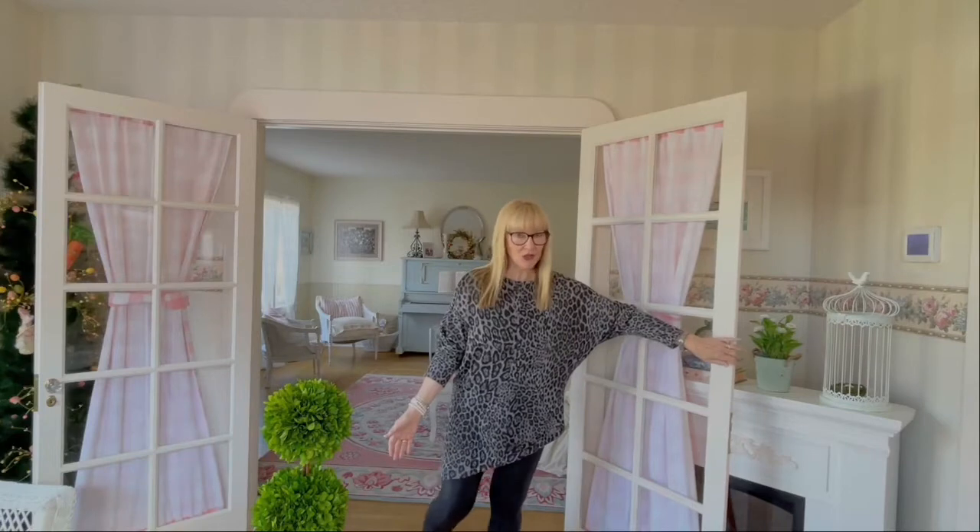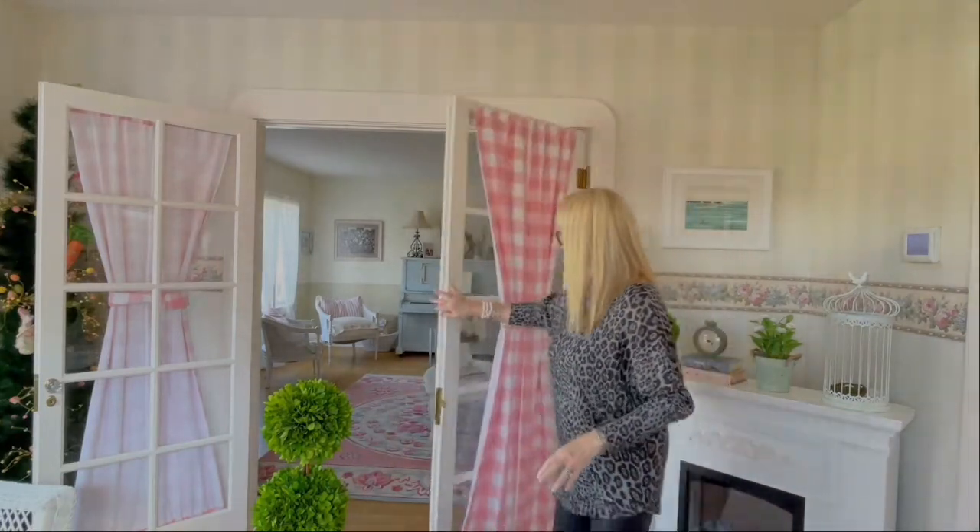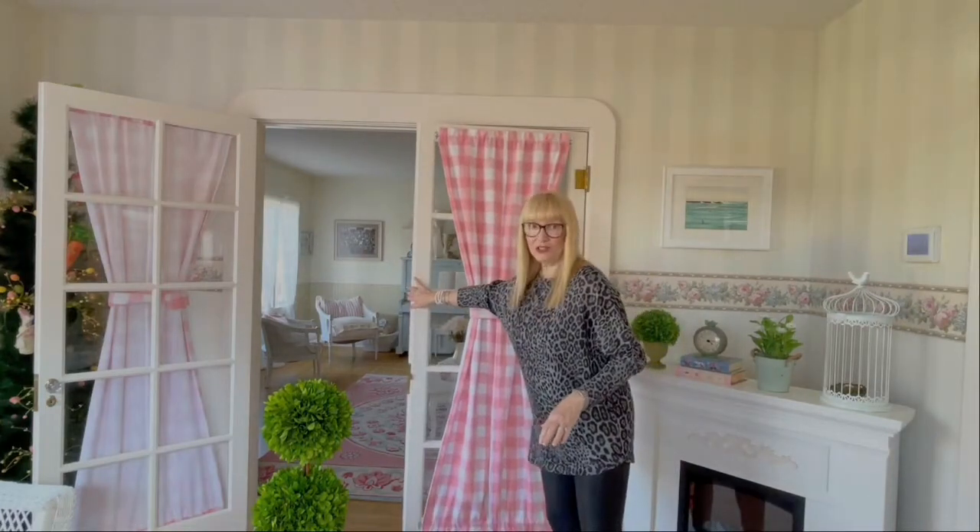So let me show you what our doors closed look like with our curtains that I made.